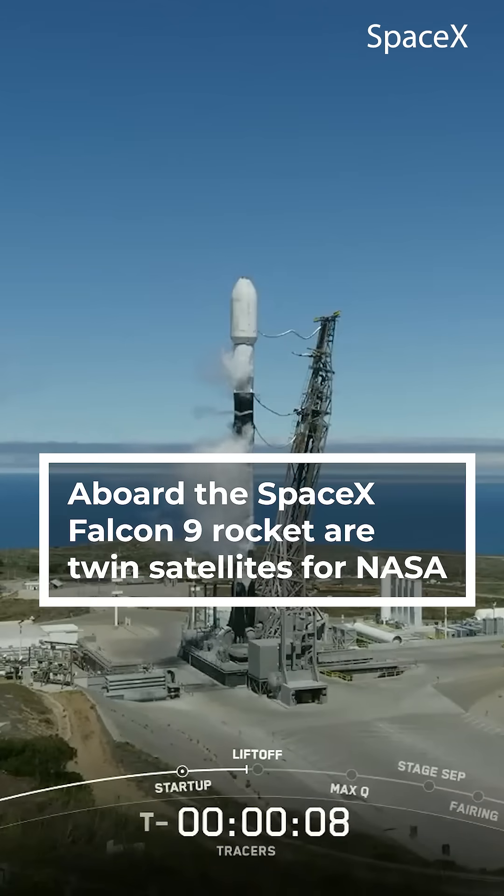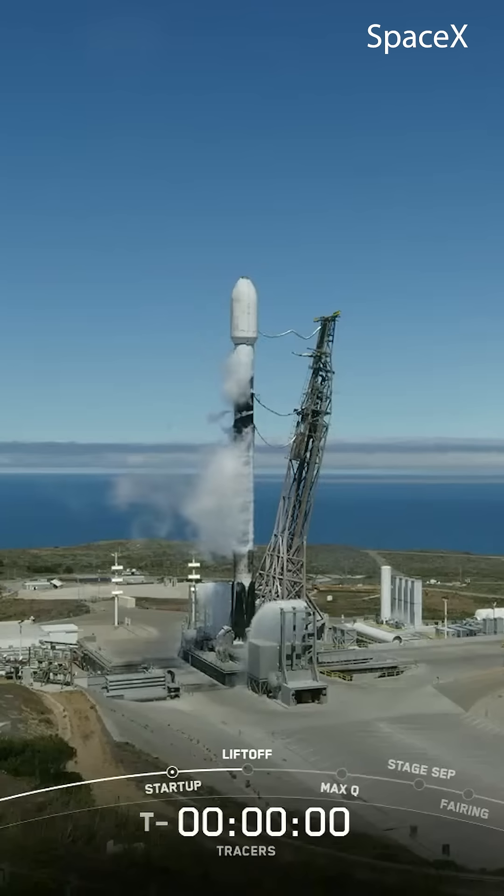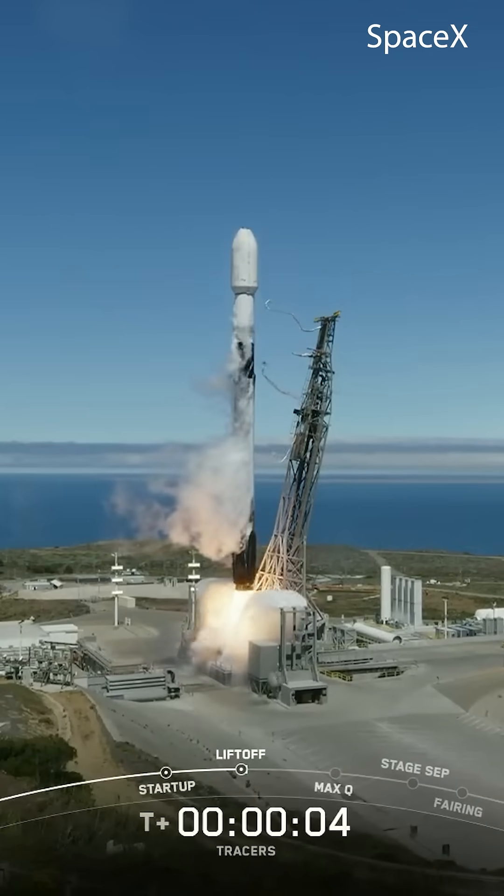Two minus ten, nine, eight, seven, six, five, four, three, two, one, ignition, and liftoff.